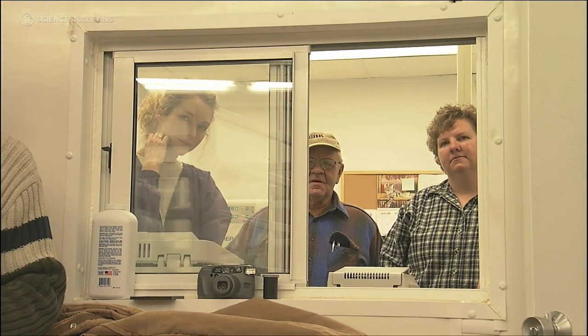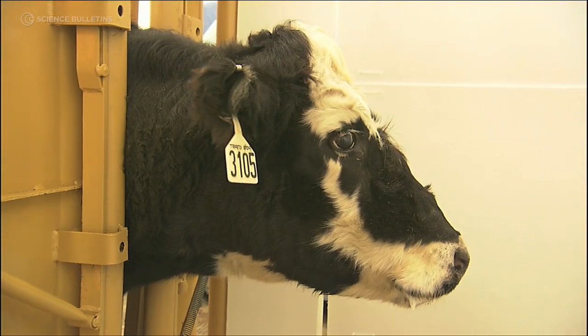This could be a severe blow to the potential use of cloning technology and conservation. I felt like the whole world was kind of watching what we were doing, so I was pretty nervous.